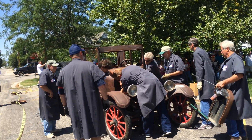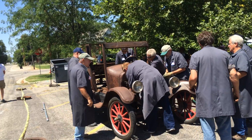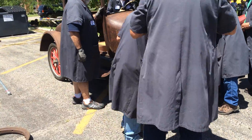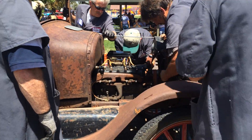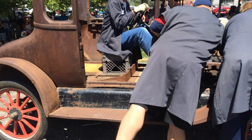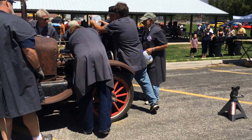Seven minutes. Here we go. Here you go, George — one gallon, pour it in. Squeeze it, slosh it around. That's it.